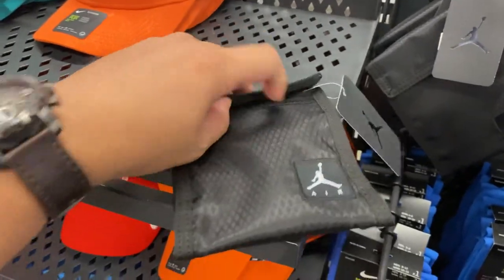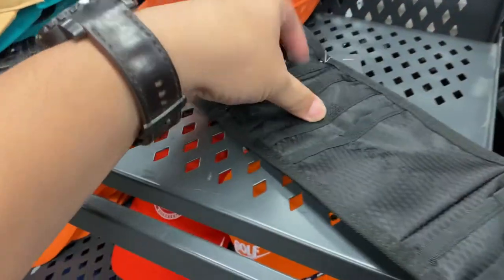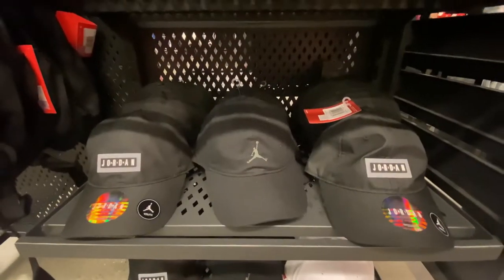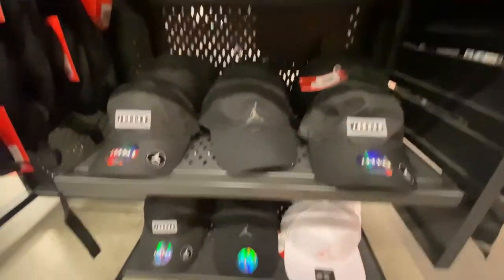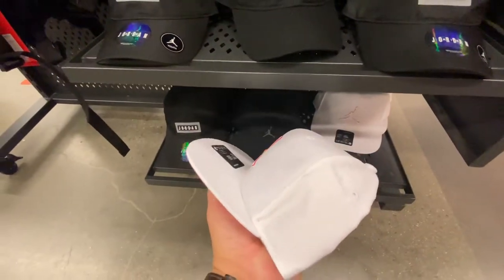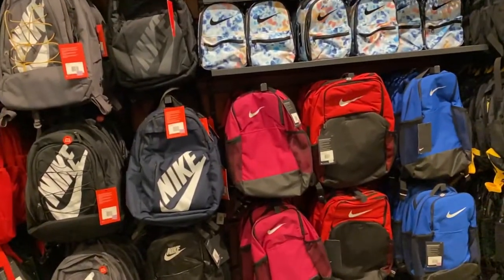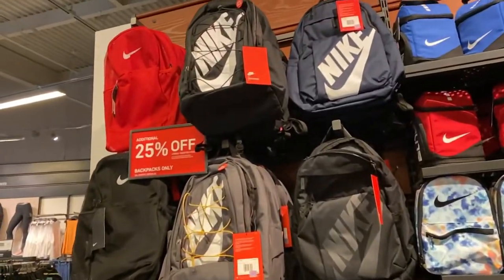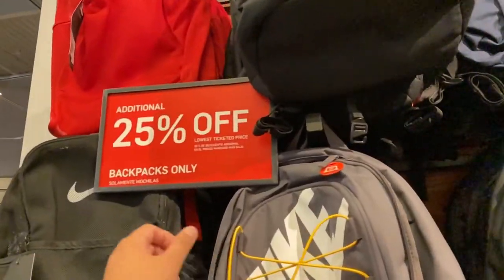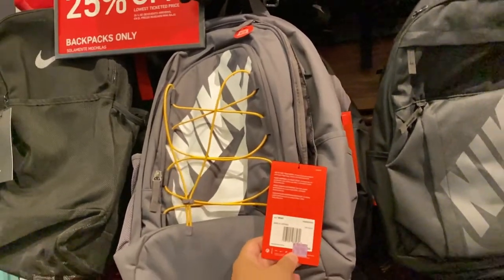Let me open up the Jordan passport holder - there it is, you can stick your passport in and it has a little dongle. I also saw some Jordan hats - mostly youth sizes, all youth except for the white ones, only $16. A quick look at the backpacks - since school is not in session and with the stay-at-home situation, they have them at an additional 25% off.